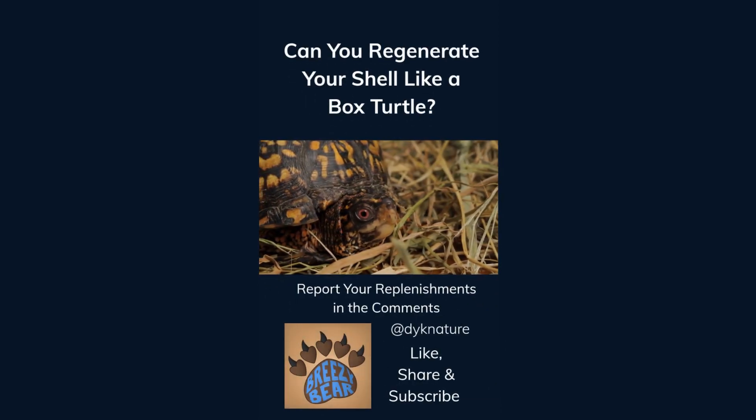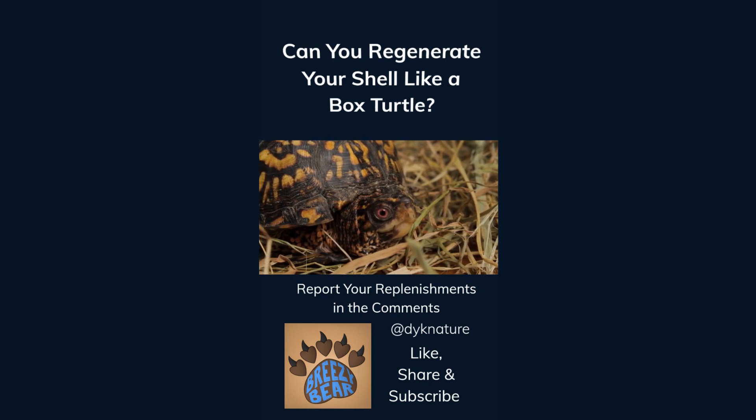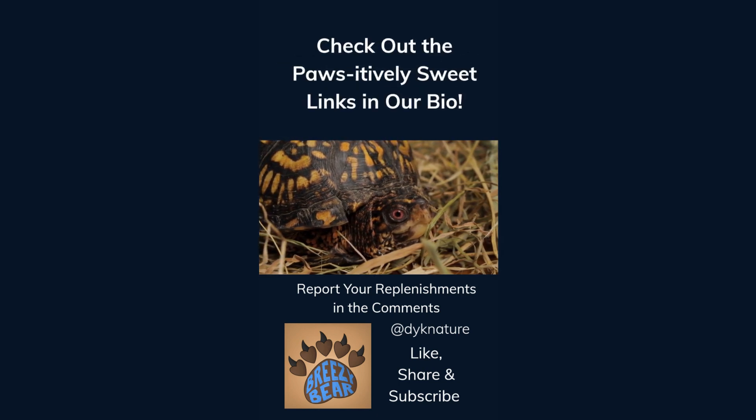Can you regenerate your shell like a box turtle? Report your replenishments in the comments. Like, share, and subscribe for more facts, and check out our affiliate links in our bio. We think you'll find them positively sweet.